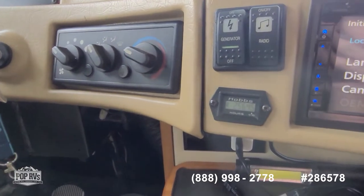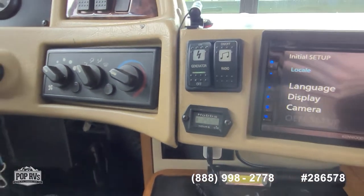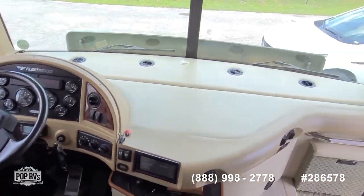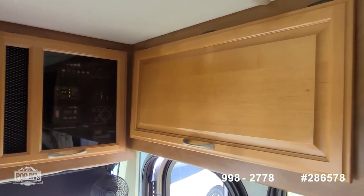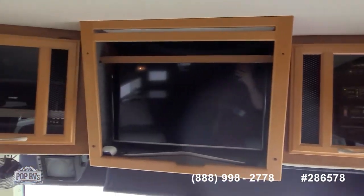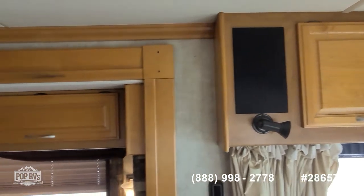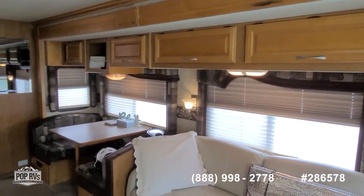Generator is serviced every 50 hours and it's showing 25, 64 and a half for its run time. Power visors and shades. There's outside entertainment with TV and speakers, another TV in the main salon area, and then the third one is in the rear bedroom. They've all been updated to smart screens.